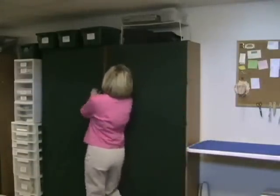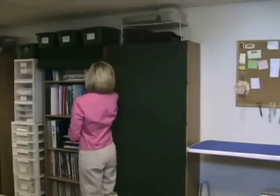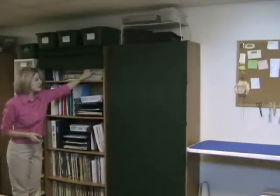The second bookcase — I'm going to open it up and show you what's inside. In this bookcase I have some books. I have all my magazines here that I have to read...